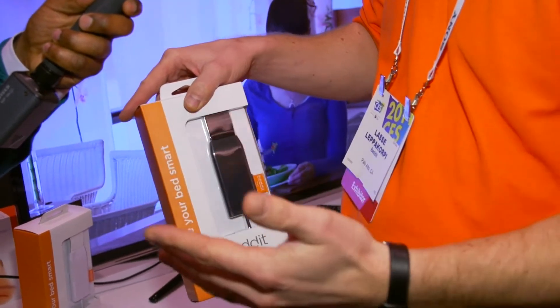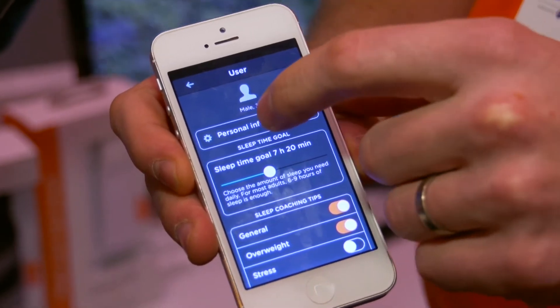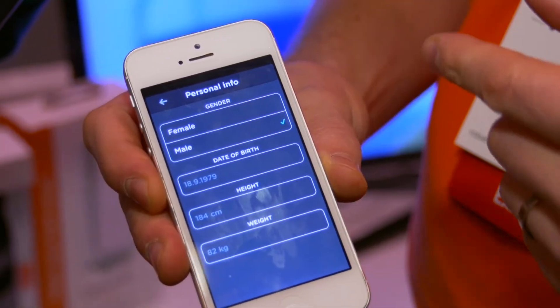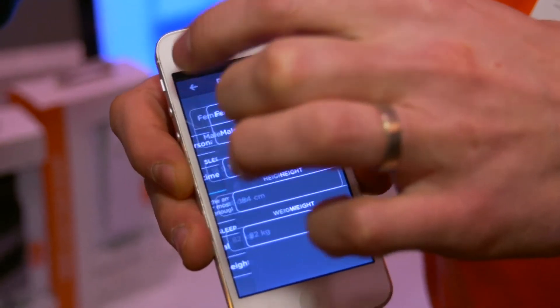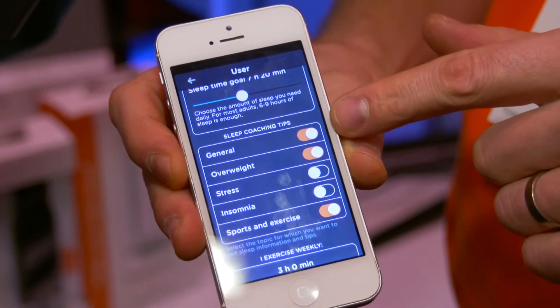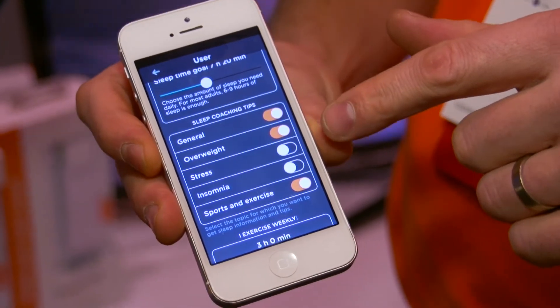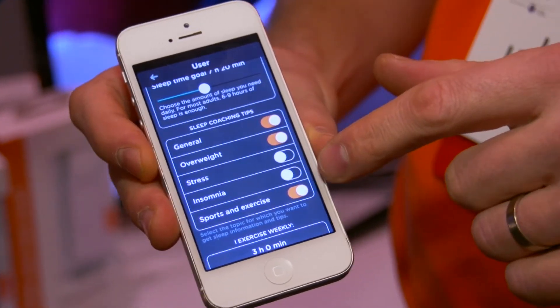It sends the data to your mobile device. In the application, it starts from the user profile where you set your basic information so we can set the baseline. Then you select from different categories: general wellbeing, stress management, overweight issues, sleeping problems, or if you're an athlete, you can select recovery optimization. So you have these different categories of coaching.